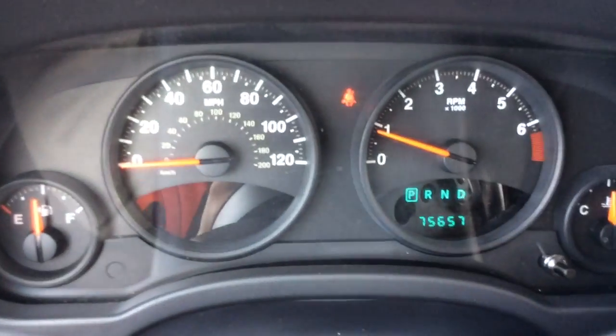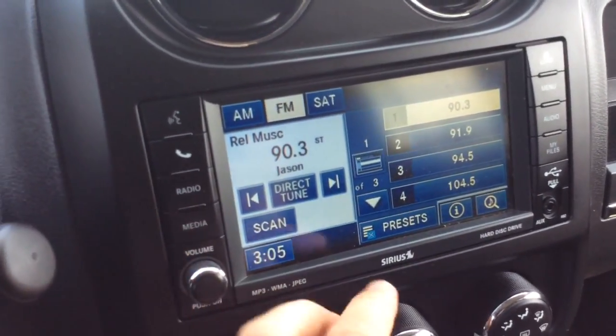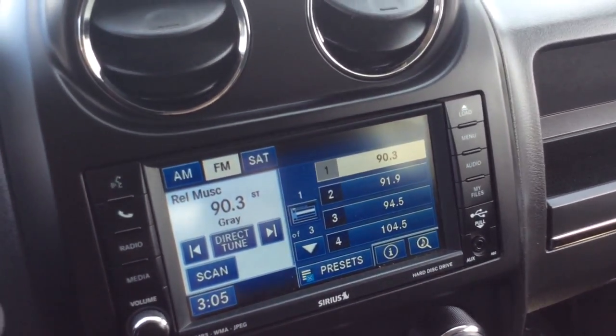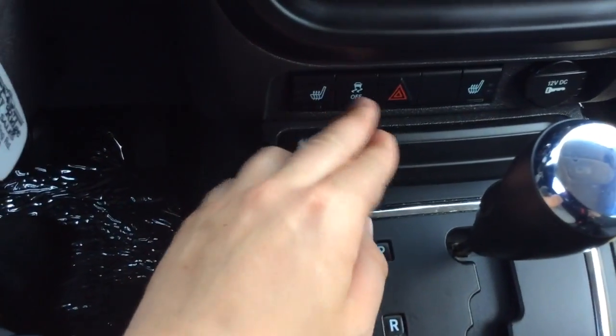It's a 2011 with 75,000 miles on there — you'll see 75,657. You have controls for the info center and controls for your cruise control over here. You have a touch screen radio with presets, AM/FM satellite radio, SiriusXM satellite radio. You have the climate control settings here and heated seats on both sides with a cloth interior.